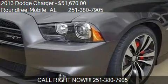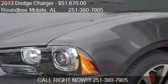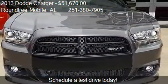This 2013 Dodge Charger is offered by Round 3 Mobile, priced at $51,670. This Charger is ready to sell.